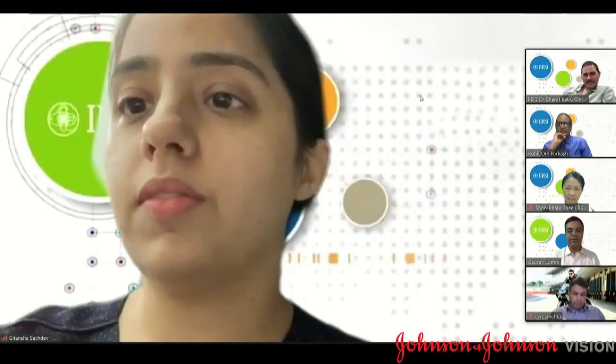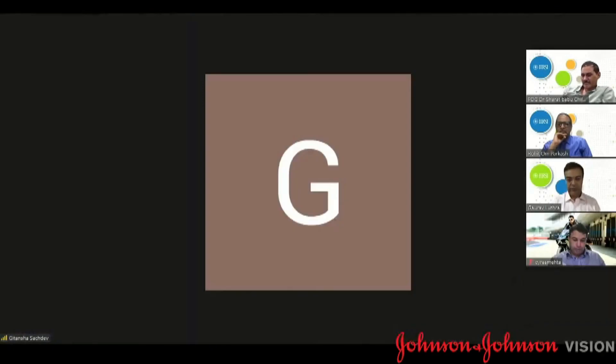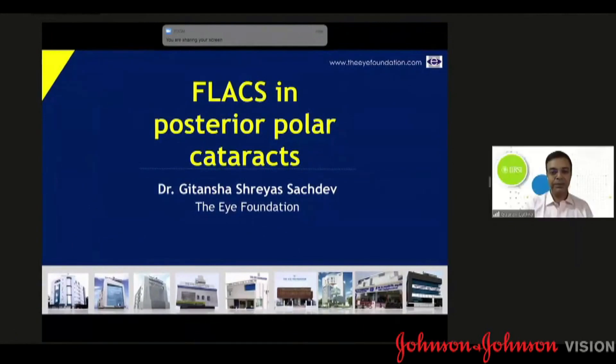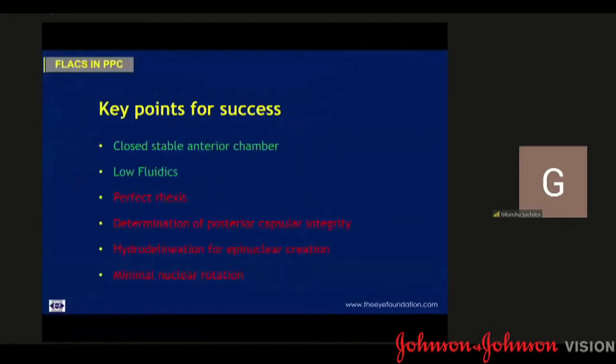Thank you so very much, sir, for this very kind introduction. At the outset, I'd like to thank the organizing committee for this opportunity. Today my topic would be FLACS in posterior polar cataracts. I have no financial disclosure. We're all aware that the posterior polar cataract has an increased propensity for an intraoperative posterior capsular dehiscence, which makes it a challenging case to handle.